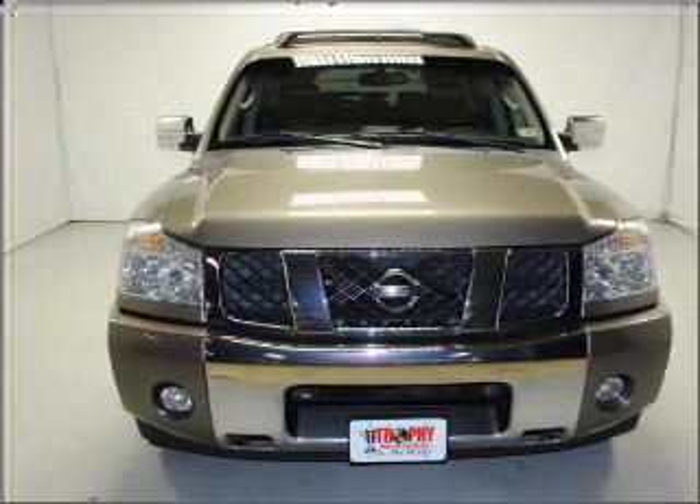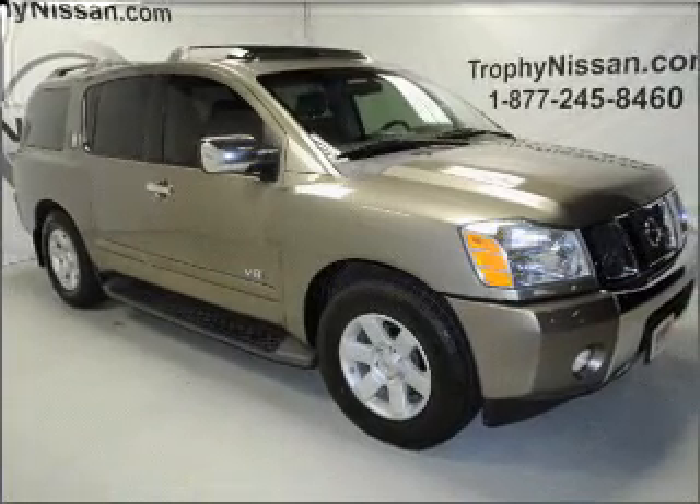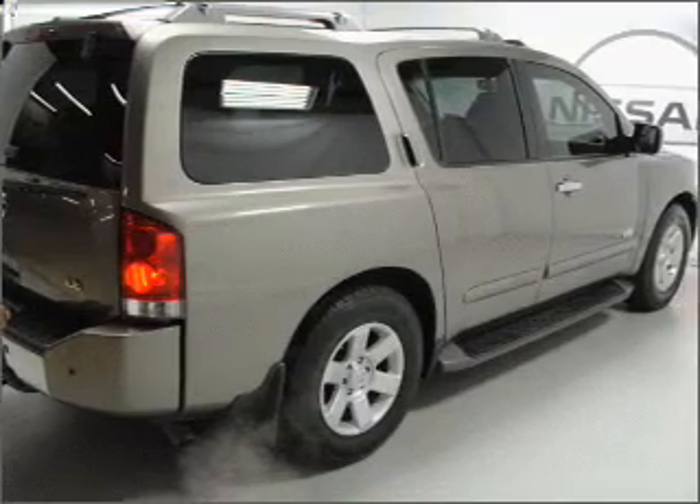With a powerful 8-cylinder engine connected to a smooth shifting 5-speed automatic transmission. Premium wheels lend a distinctive appearance. You will appreciate the safety feature of anti-lock brakes.